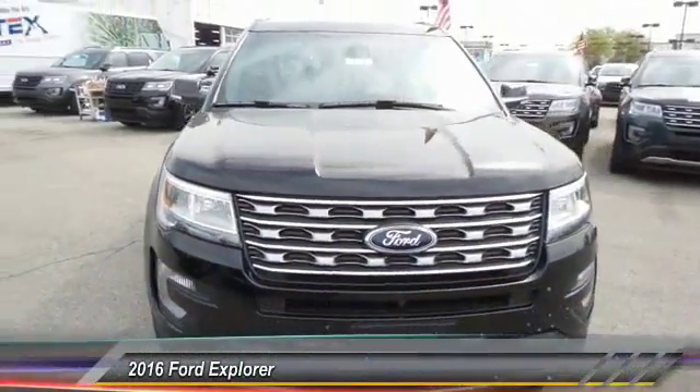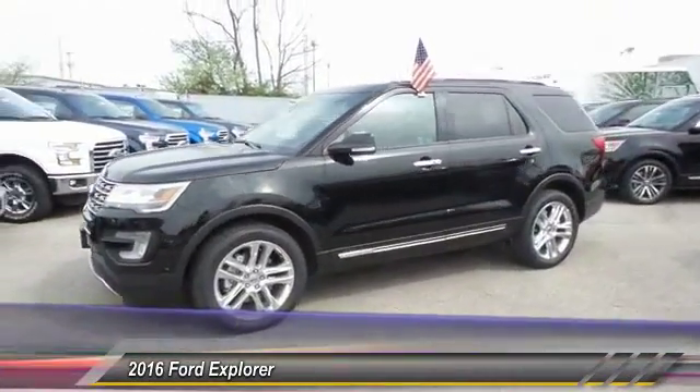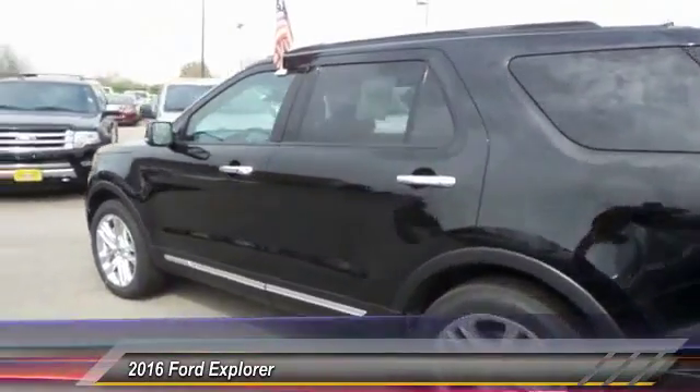The 2016 Ford Explorer. You've got a lot of capabilities to call on in a Ford Explorer. Don't underestimate your choices. And is priced below $50,000. This vehicle has less than 100 miles.